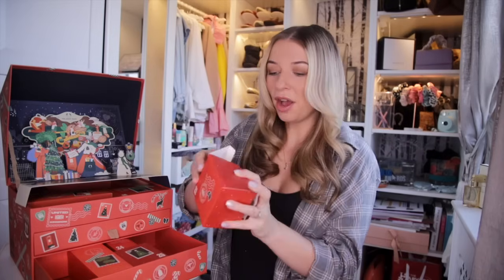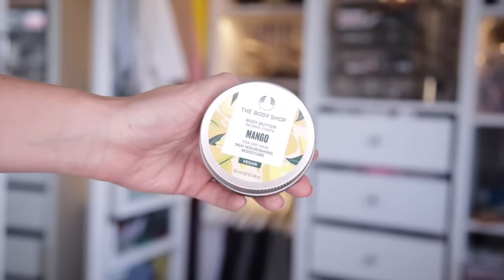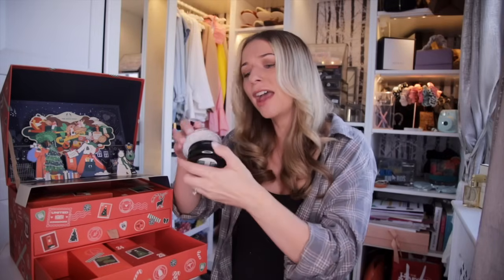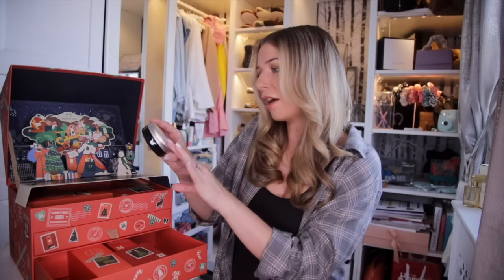Day number twelve — we got mango body butter this time. In the large advent calendar we got the body scrub. This is one of my favourite body butters. It's so luxurious, smells just like a cocktail — so lush. The body butters are definitely thicker than the yogurts, so if your skin is feeling super dehydrated, this is perfect. It offers 96 hours of nourishment.